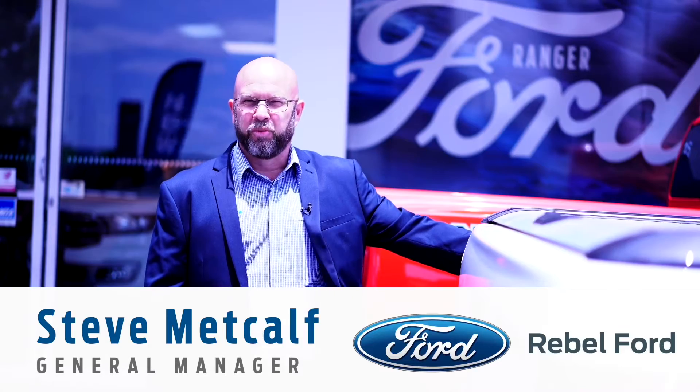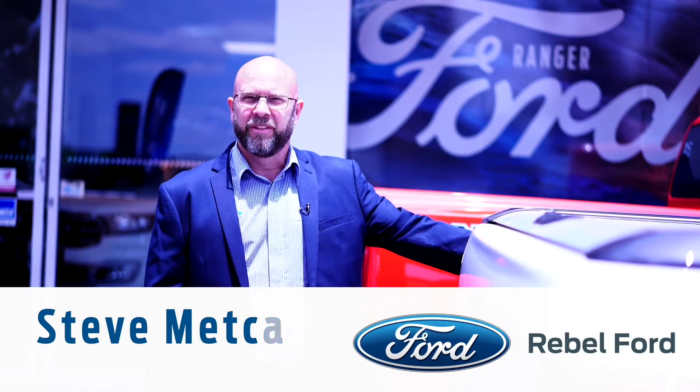G'day. Thank you for enquiring on one of our vehicles at Rebel Ford. I'm Steve Metcalf, the General Manager, and I just wanted to touch base on a couple of benefits that this vehicle comes with.